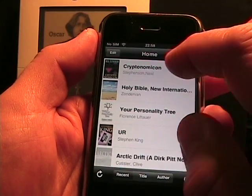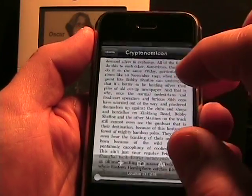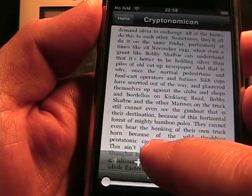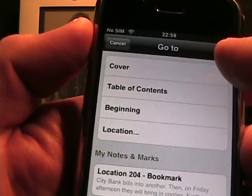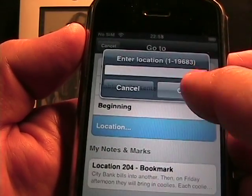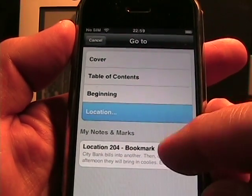Let's go to a book — I'll pick Cryptonomicon here. There is the book itself right there. If I tap on the screen, I get access to a lot of different controls. There's a back button; if I tap the plus, that's a bookmark. Tapping the 'Go To' button shows cover, table of contents, beginning, and location — it still uses the funky Amazon page locations I don't quite understand. My notes and marks also appear here as bookmarks in the list.